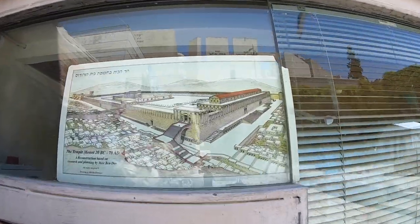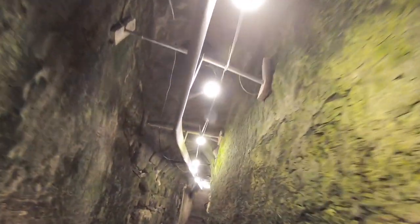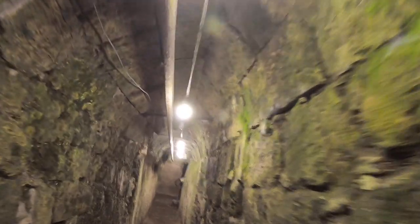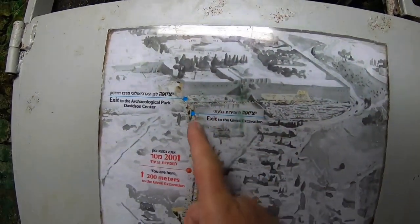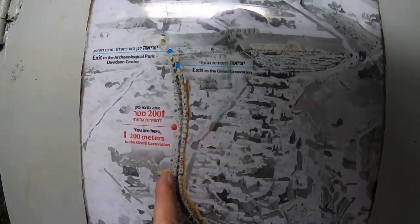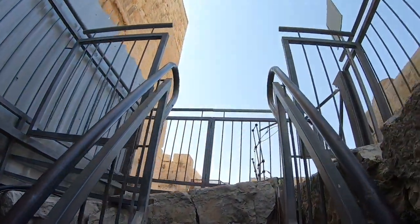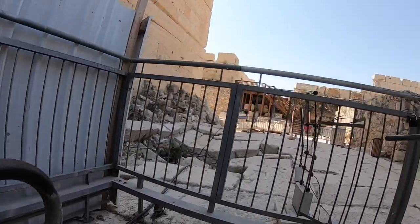But there is another entrance and that is underground. If you are visiting the City of David, the two sides are connected by an ancient underground tunnel. This was Jerusalem's drainage system, and it has been excavated and cleaned. The exit of the tunnel is right in the middle of the Herodian Street, just below Robinson's Arch.